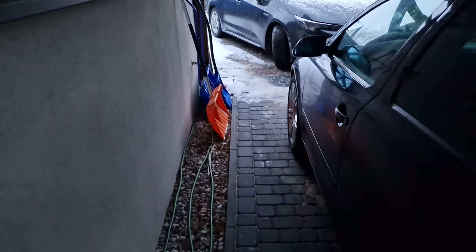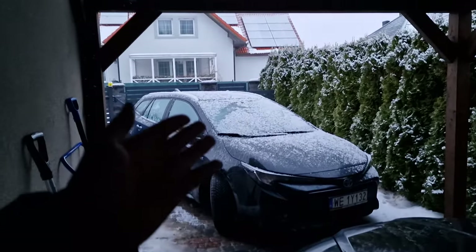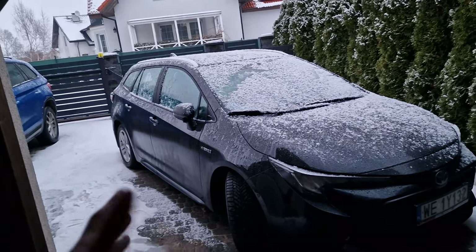If you've been wondering what happened to the CL500, it's currently in winter sleep mode. That car is a summer-only car, so it'll have to wait until around March to April.